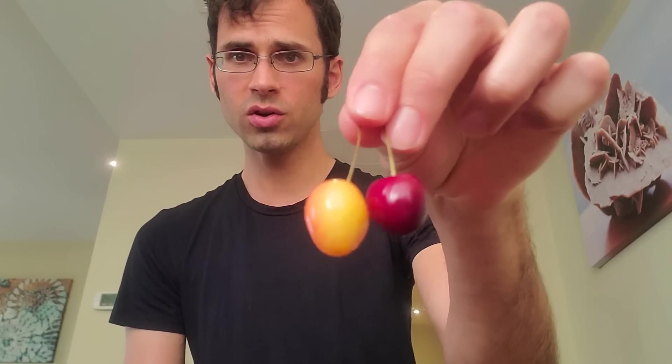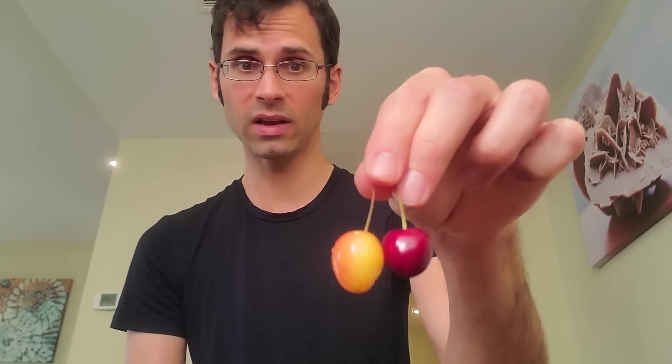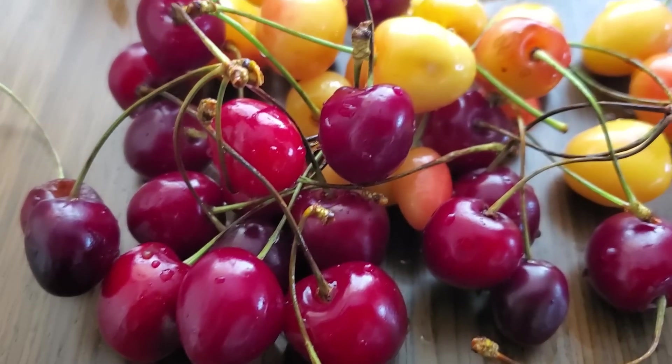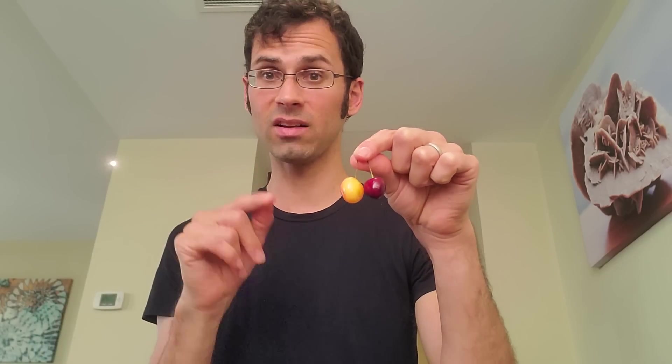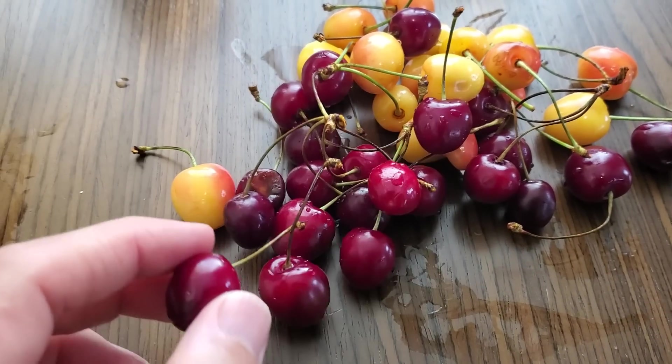Today, I'm going to try two different varieties of Algerian cherries. I'm not sure exactly what these are called — let's go with red and not red — but these were grown here in Algeria. These are specifically Algerian cherries. So let's start with the red one.